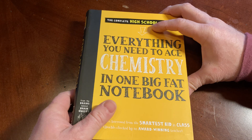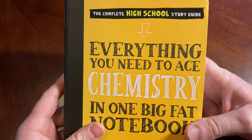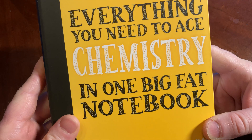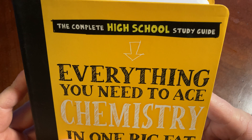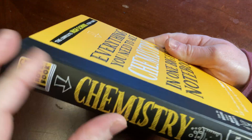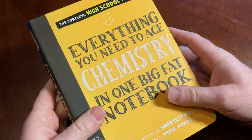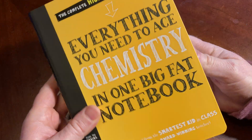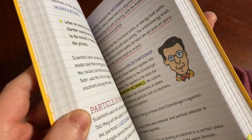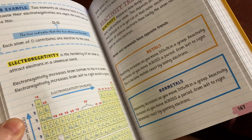Hello, in this video I want to show you a book that is really, really good for people who want to learn chemistry. It is called Everything You Need to Ace Chemistry in One Big Fat Notebook, The Complete High School Study Guide. This book is awesome. There are other books that are part of this series — I have several of them and they're all awesome. This one is on chemistry, so if you are taking a chemistry class and you're struggling, this is probably the best choice for you.